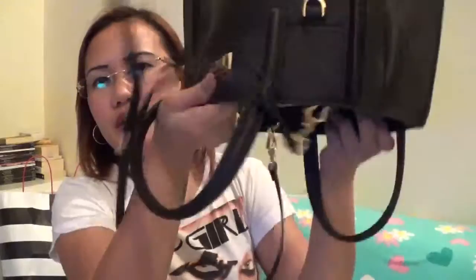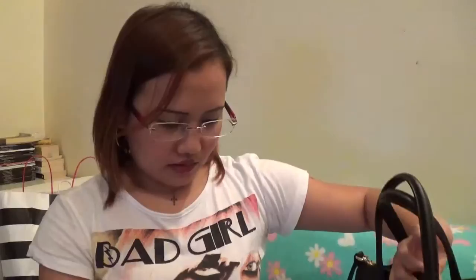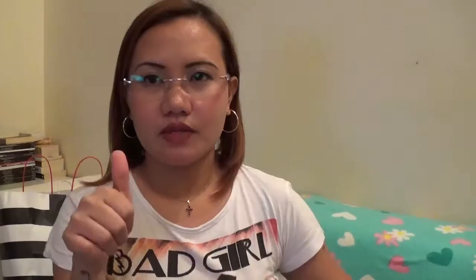That's everything in my bag! At least now I'll be able to clean and organize it, since it's been a while since I last did that. These are all the things I use every day. Okay, that's all for now, guys — I hope you liked this video. If you enjoyed watching, thumbs up, and I'll see you in my next one. Bye!